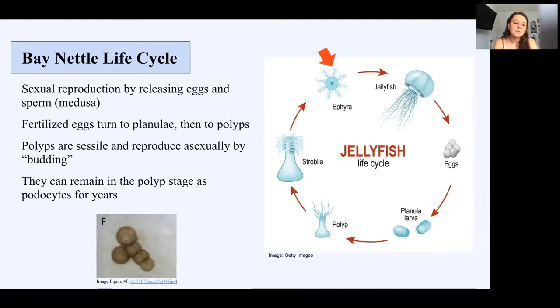Polyps can preserve themselves in podocytes when conditions are not ideal, such as high water temperature or low food, and they can stay and survive like that for years. They can change back into polyps at any time. The image at the bottom is a photo of podocytes from a study done on jellyfish polyps and podocytes.